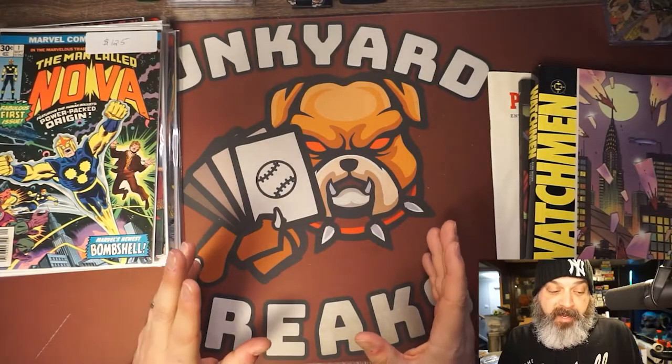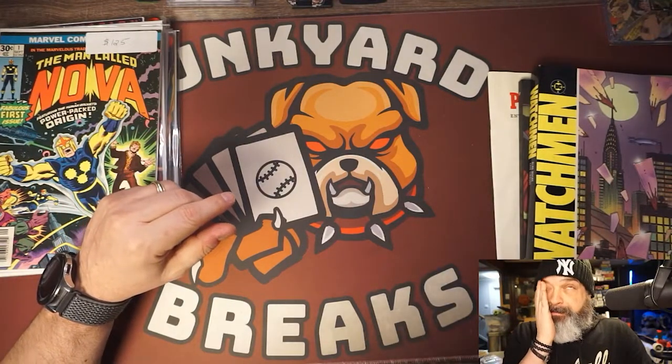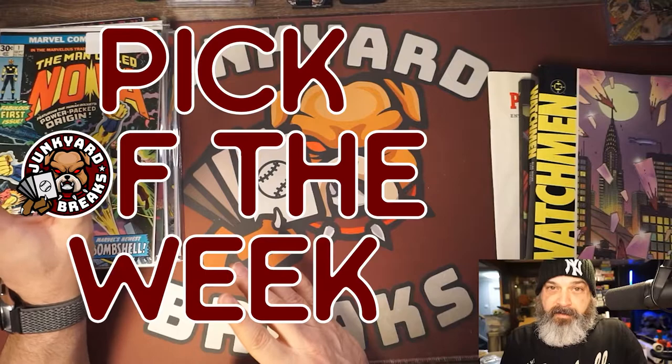Next we went to Big Apple Con — I've never been. It was at the New Yorker Hotel right by Times Square. Pretty dense — two rooms tightly packed and a balcony with some comics, crafts, non-sports, and interesting things. It was kind of cool. I had a better time there than I did at King Con.